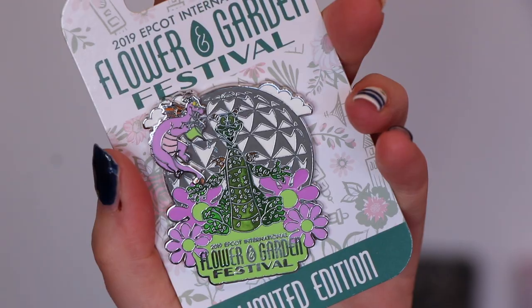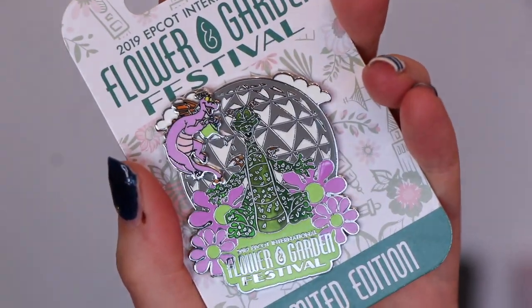And then the last one from the 2019 Festival is the Figment one. I really can't resist Figment — I think he's absolutely adorable. And that was also £17.99.